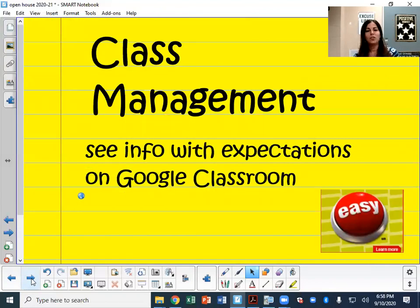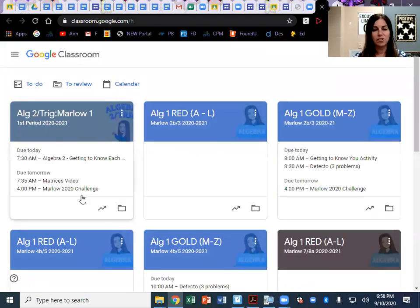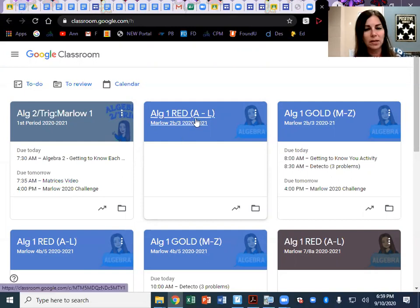I want to talk a little bit about class management. Most of you know that we are using Google Classroom this year, and it has been very helpful in organizing what your student needs to do. Algebra 2 Trig is my first period class — it's the only one where all students are on the same page. The Algebra 1 CPM will be divided into both red and gold, and you can see how this looks. I will be posting most items in the Classwork tab. Your students know that.